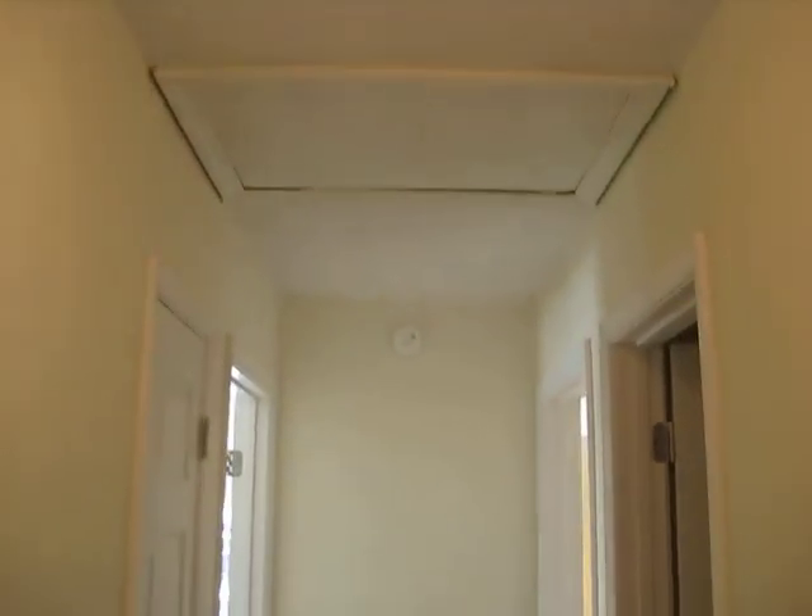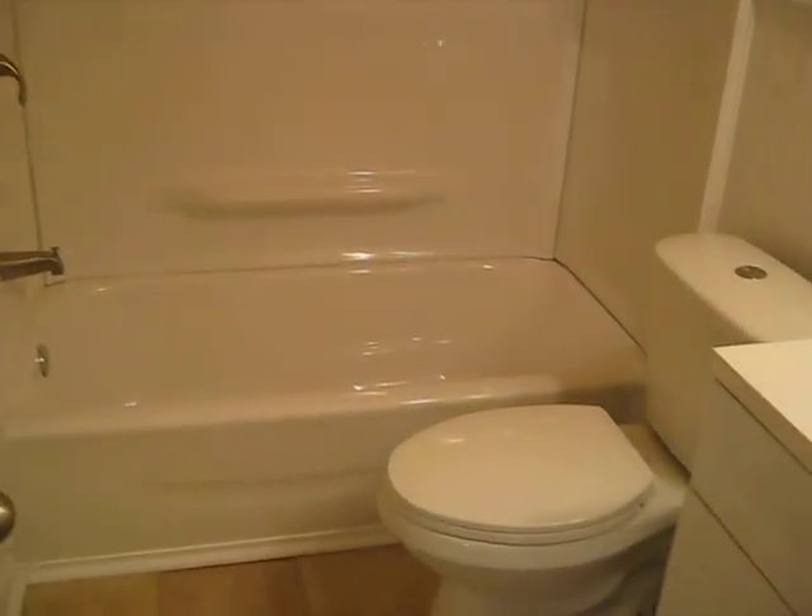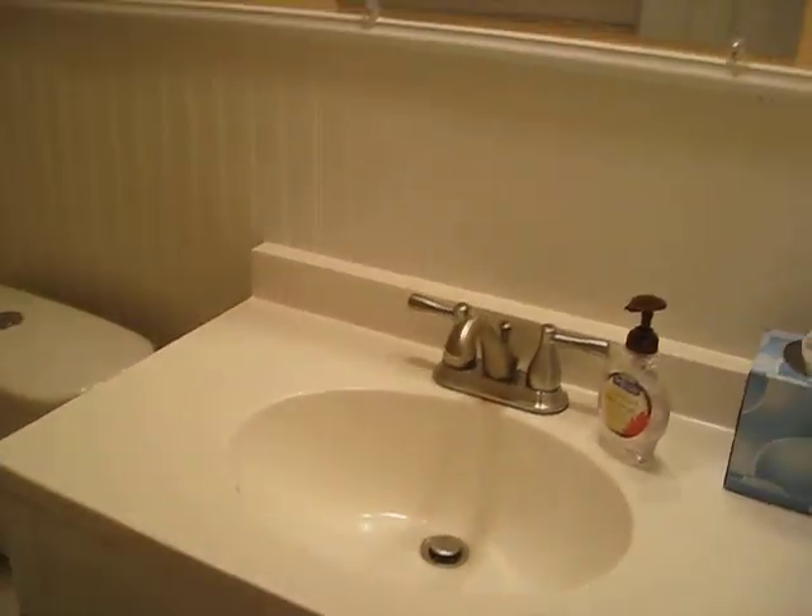Scuttle access to the front part of the attic. Linen closet. They get a swirled ceiling in the bathroom. Maintenance-free tub. Toilet. Sink.